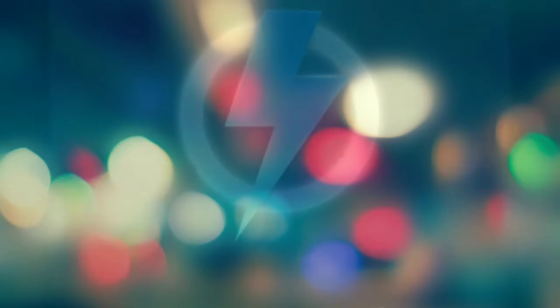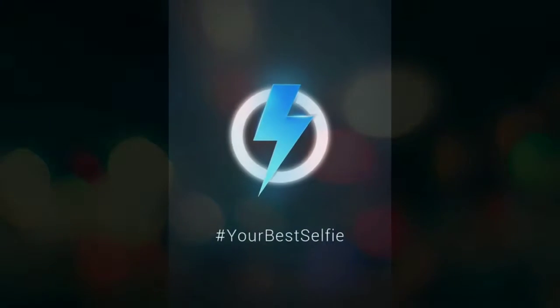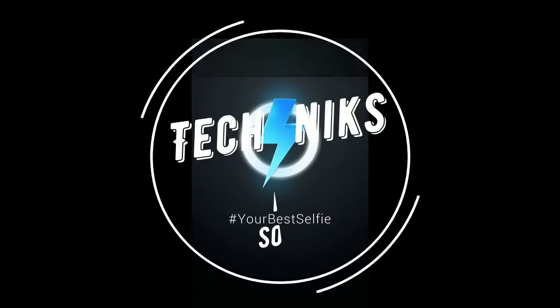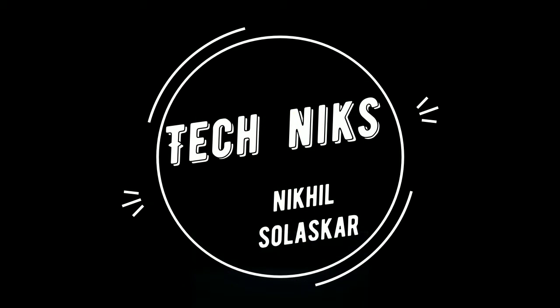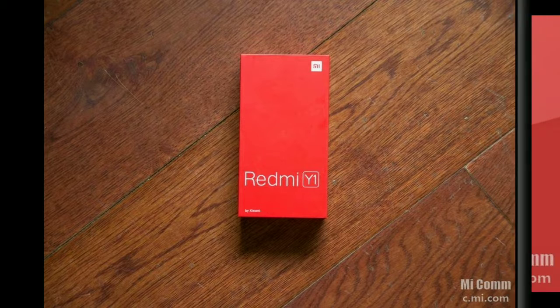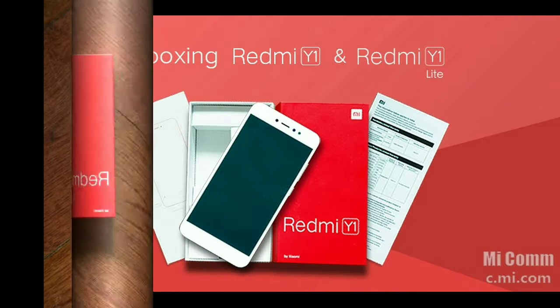Xiaomi has recently launched 2 new smartphones in India at a budget price for the selfie-centric user. I will tell you all about the smartphones and MIUI 9 in this video, so watch till the end. If you're visiting this channel for the first time, press the bell icon to get instant notifications of my latest videos and press the red subscribe button.